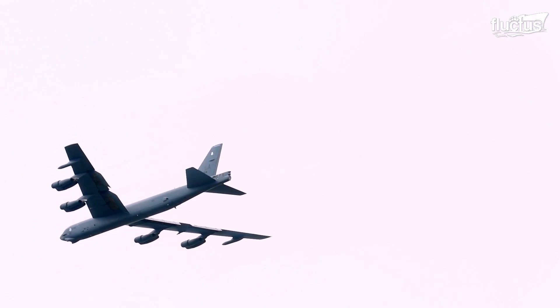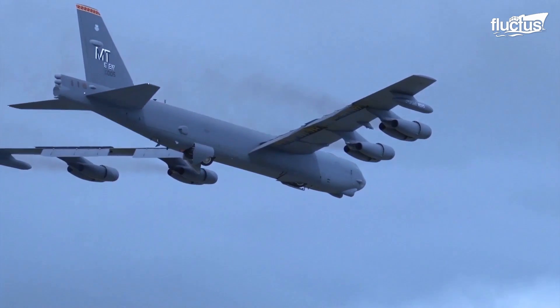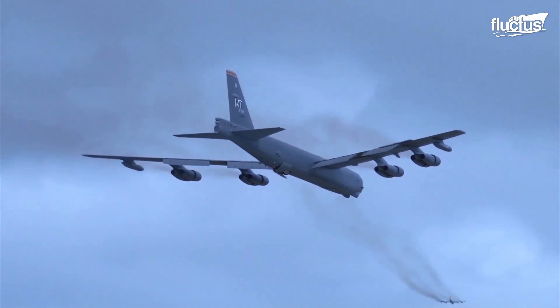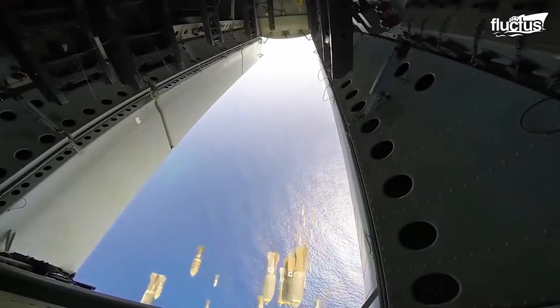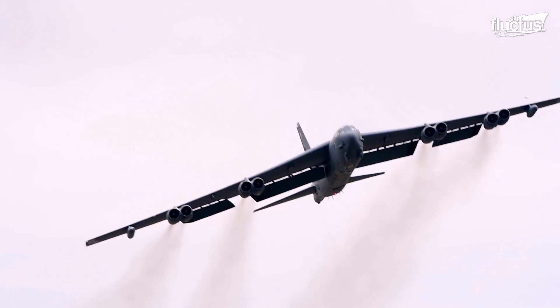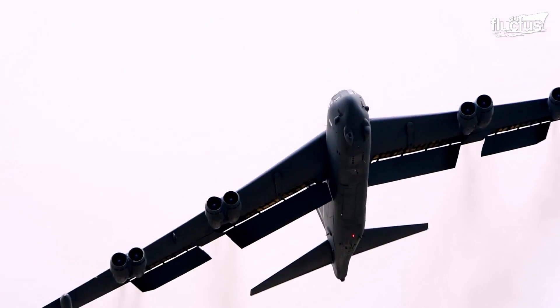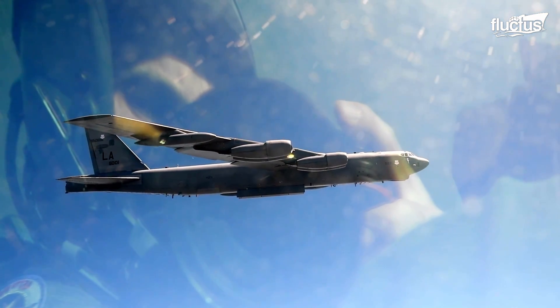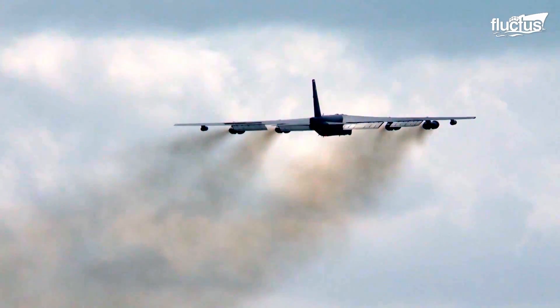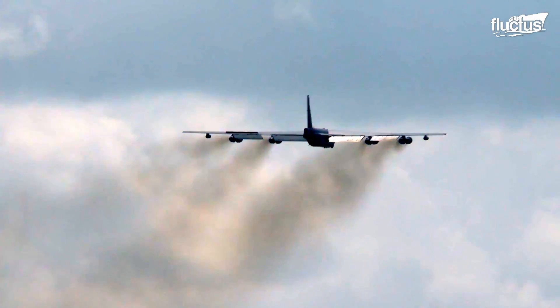Hello everyone and welcome back to the Fluctus Channel. The Boeing B-52 bomber is one of the most iconic aircraft in history. Nicknamed the Stratofortress, it was first developed back in the 1950s when it was intended to drop bombs over potential Cold War targets.